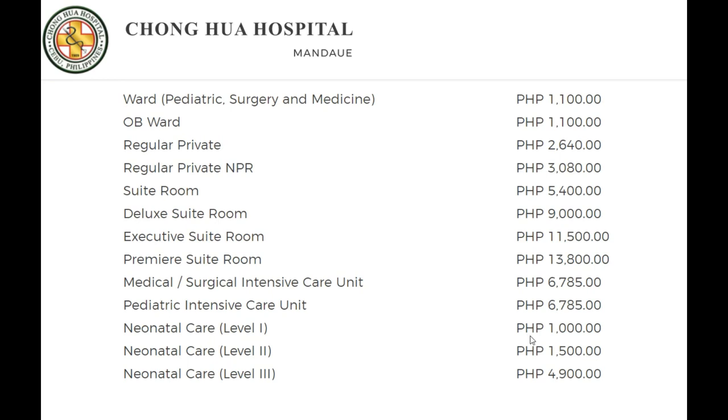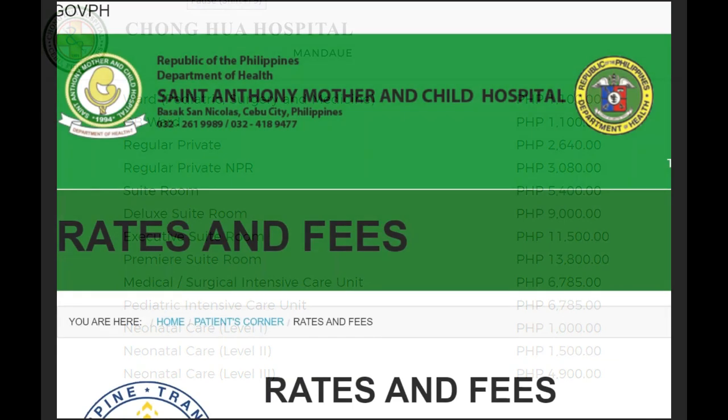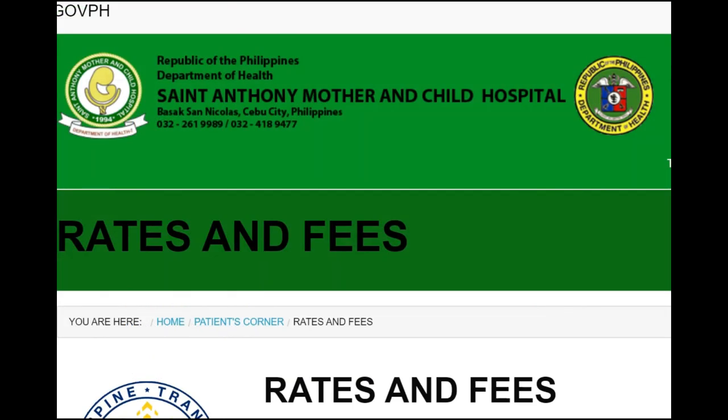They have neonatal care with different levels, and you can bump up to a deluxe room, executive suite, or premier suite. I came across a public hospital website — St. Anthony Mother and Child Hospital here in Cebu City. Their rates and fees are substantially lower than the private hospitals.